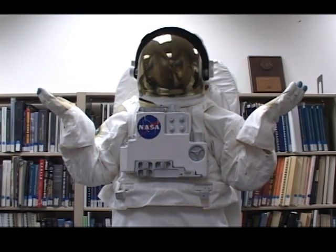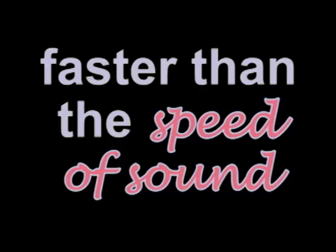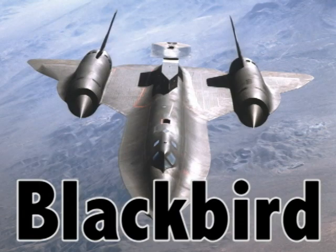How fast were those planes able to fly? At supersonic speeds, meaning faster than the speed of sound. In the 1940s, supersonic was all the rage. Chuck Yeager broke the sound barrier in 1947. Are there planes that fly that fast today? There was a plane called the Blackbird, which was the world's fastest jet-propelled aircraft.